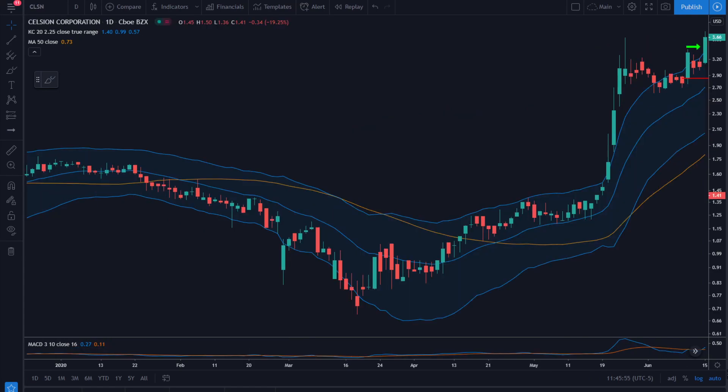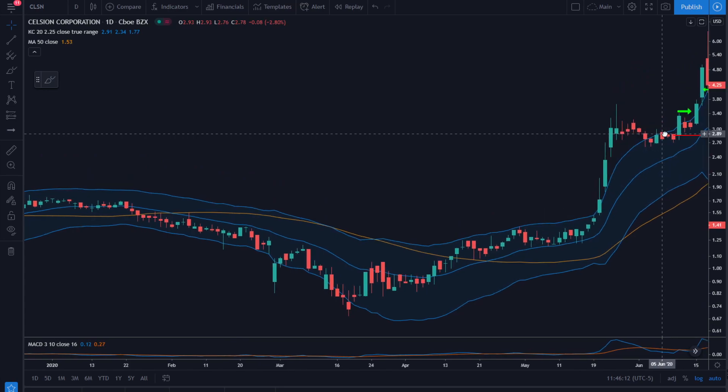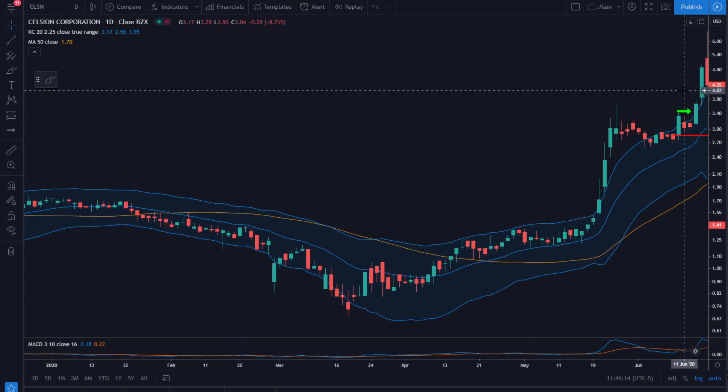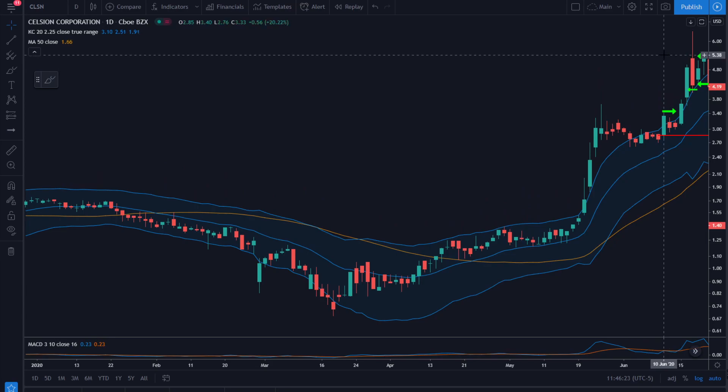This trade is CLSN on June 15th. Our entry is in this breakout bar at $3.45, stop just below a little consolidation at $2.86. We get our first sale the very next day at $4.08, and it closed quite a bit higher.